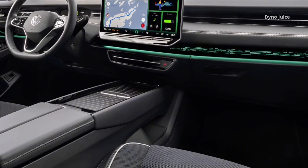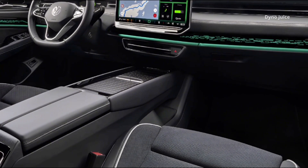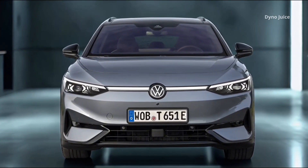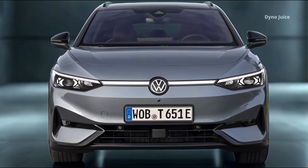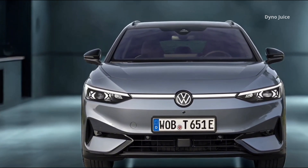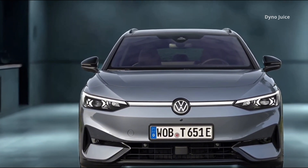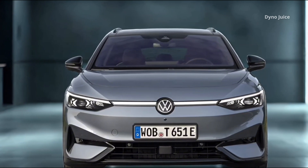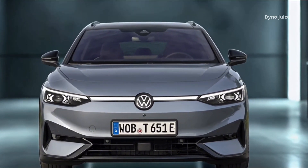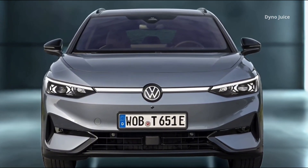Seating is configured for long-distance comfort. The front seats include electric adjustment with memory function, heating, and optional ventilation. Optional ergo-active seats add massage capability, four-way lumbar support, and temperature control. Upholstery options include art velours, eco-microfiber with recycled material content, or leather-like finishes in various tones.